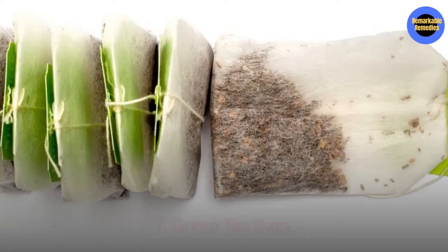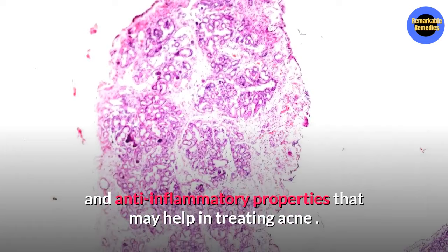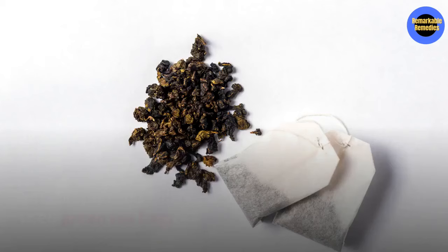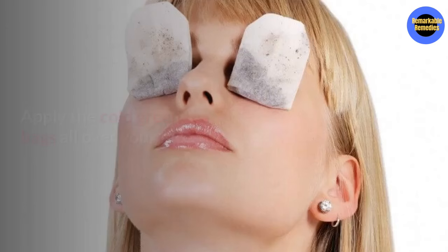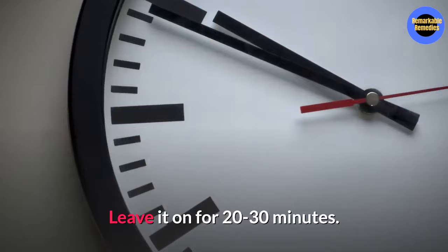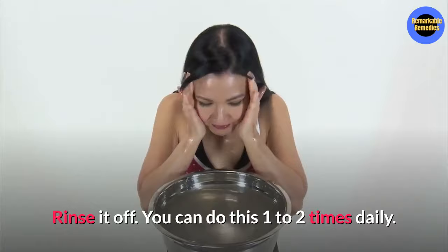Number seven, green tea bags. Green tea polyphenols possess antimicrobial and anti-inflammatory properties that will help in treating a blind pimple. They also help in controlling the secretion of sebum, which will help prevent the blind pimple from surfacing. You will need one to two used green tea bags. Put them in the refrigerator for about two to three hours, then apply the cold green tea bags to the affected area. Leave them on for about 20 to 30 minutes, then rinse your face off. You can do this method one to two times daily.